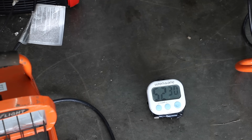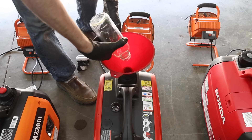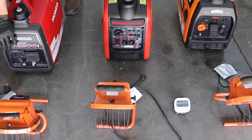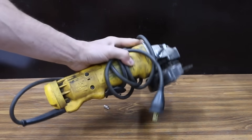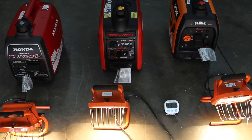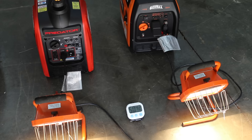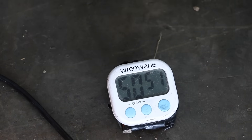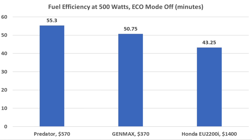I'll run the other two generators until they're out of fuel. This time, each generator will supply power to a 500-watt halogen light with eco mode turned off, using precisely the same amount of fuel. If you're using energy-thirsty devices such as circular saws or other power tools, turning off eco mode will help prevent voltage drop. With eco mode off, the Honda is out of fuel in about 43 minutes and 15 seconds. The Genmax lasted 7 minutes longer than the Honda, running out in almost 51 minutes. The Predator outlasted the Honda by almost 12 minutes and the Genmax by almost 5, running out in just over 55 minutes. So without economy mode, the Predator offers the best fuel efficiency.